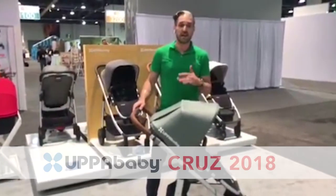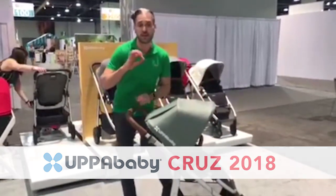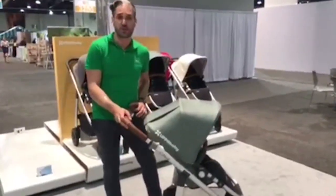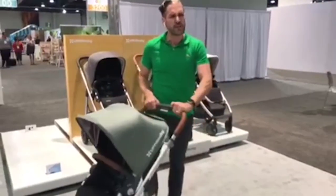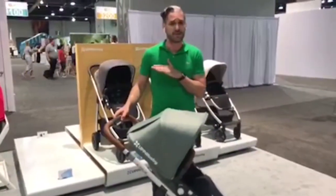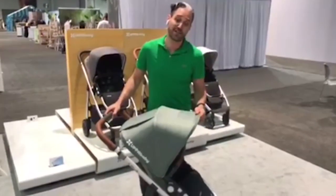Next: the 2018 Uppababy Cruz. For 2018 they have updated fabrics and the most important feature is that all Cruz strollers now have the REACH certified leather handlebars, so it's going to be really high quality and comfortable to push. They also did a great job across the board with the textiles for 2018.